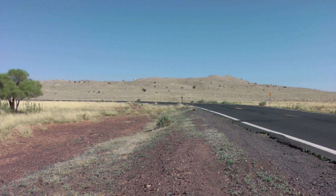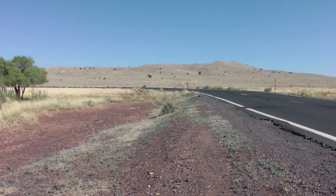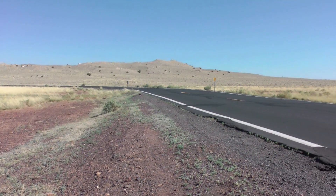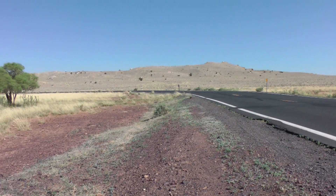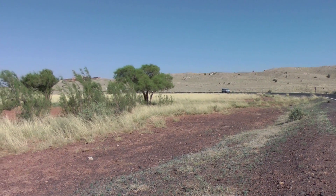From a distance you can see the meteor crater. It has a very distinctive appearance — it's like a raised hill or a ridge. Of course, when you get to the top of the ridge, that's when you see the crater.